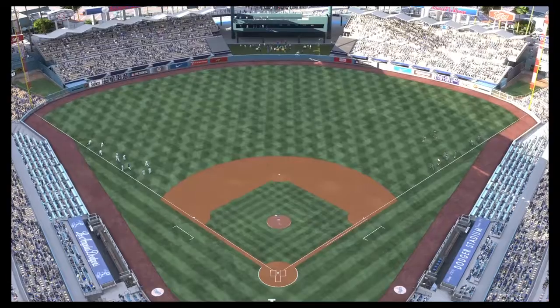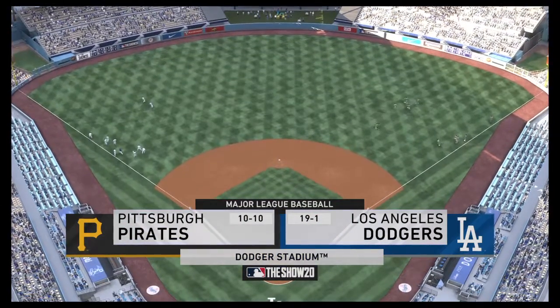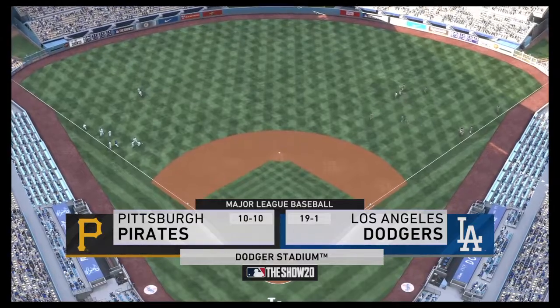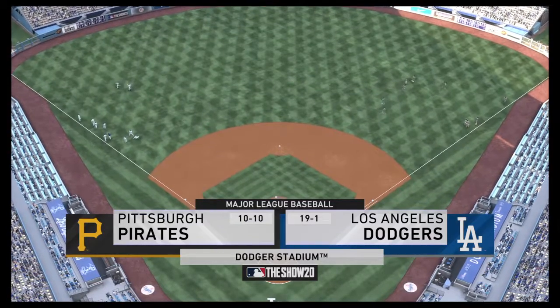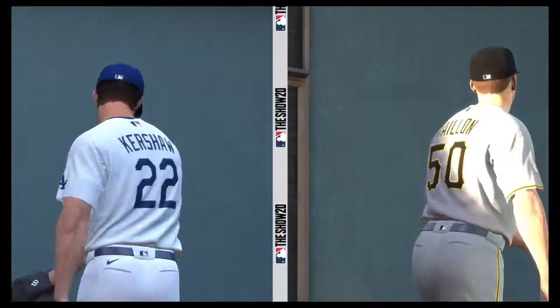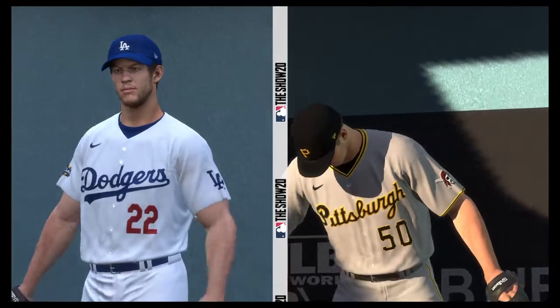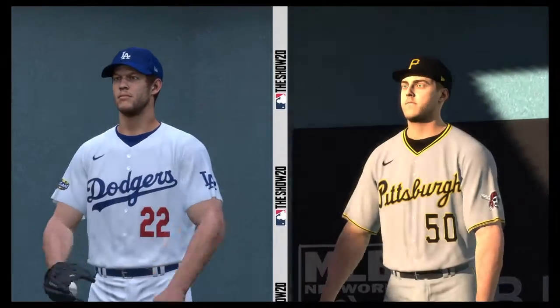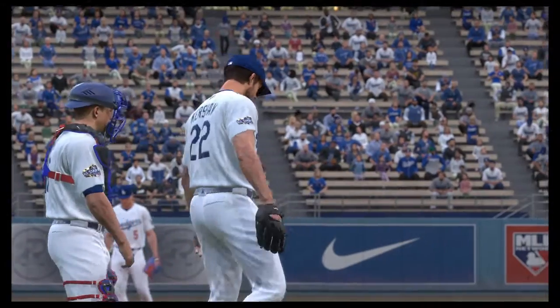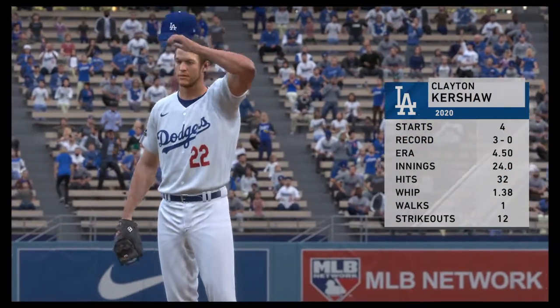We are under the lights this evening as we get you set for another edition of Baseball on the Show. Tonight we've got a good matchup between the Pittsburgh Pirates and the Los Angeles Dodgers — an interesting contrast in styles as one of baseball's hardest throwers goes head-to-head with a top finesse arm. Clayton Kershaw is on the mound for Game 2.